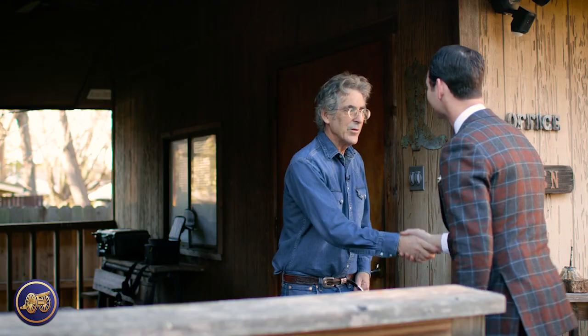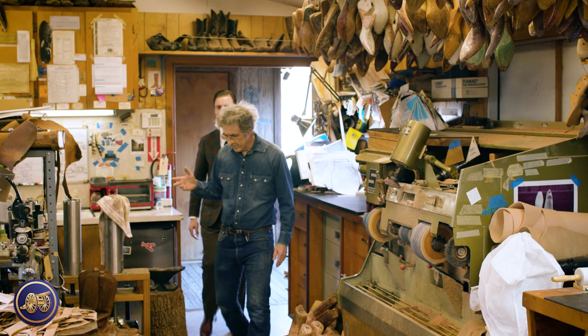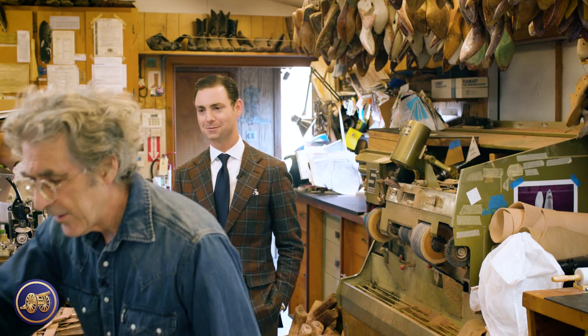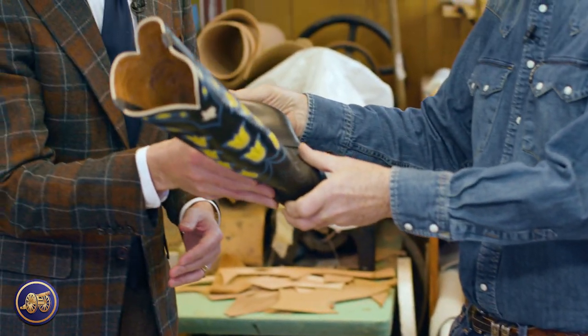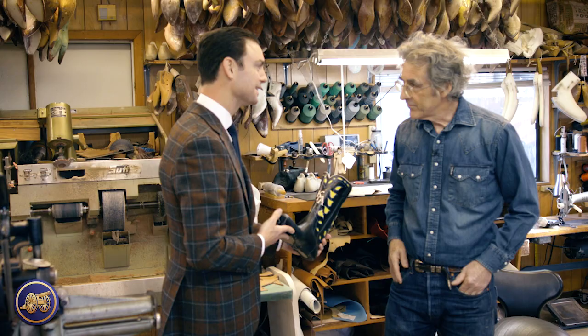So nice to see you. Wonderful to see you. Thanks for coming — we're going to look at your boots. I'm so excited to be here. Well, they're getting really close. It's a long anticipated moment. Come on. So Kirby, I'd like you to see your boots so far. This is the design we talked about. I have to say, Lee, it's pretty exciting. I'm really honored to have you make a pair of boots for me.